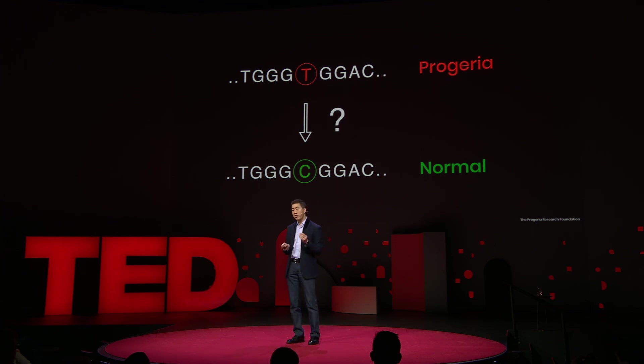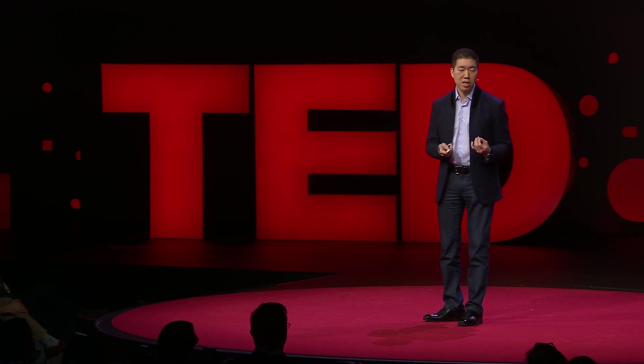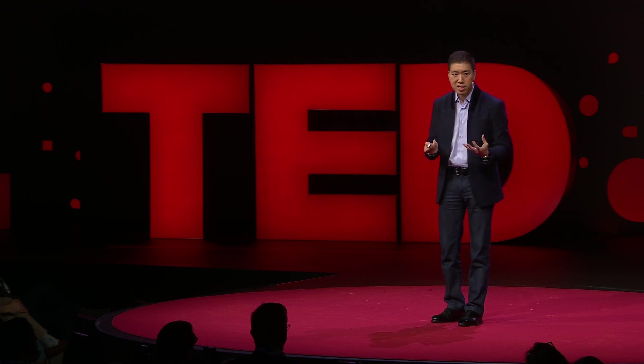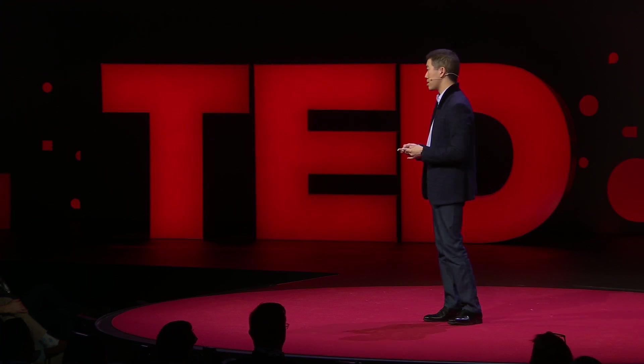Like many scientists, I've dreamed of a future in which you might be able to treat or maybe even cure human genetic diseases. But I saw the lack of a way to fix point mutations, which cause most human genetic diseases, as a major problem standing in the way. Being a chemist, I began working with my students to develop ways of performing chemistry directly on an individual DNA base to truly fix, rather than disrupt, the mutations that cause genetic diseases.